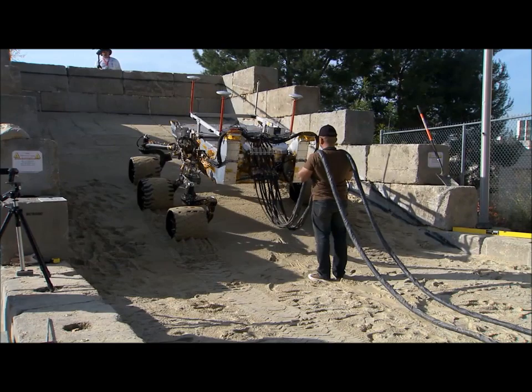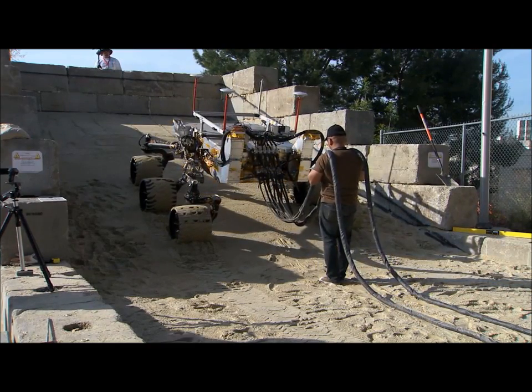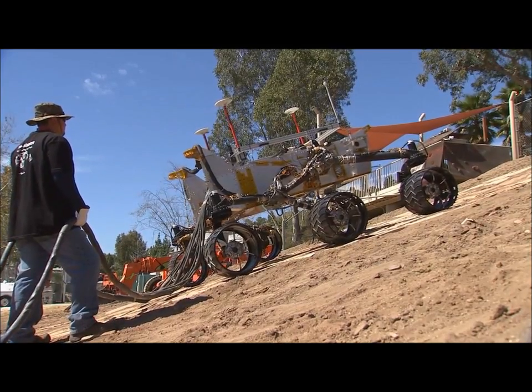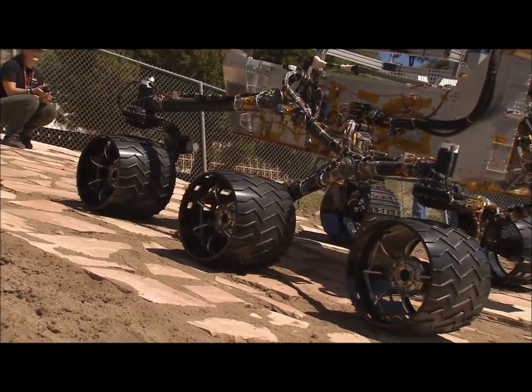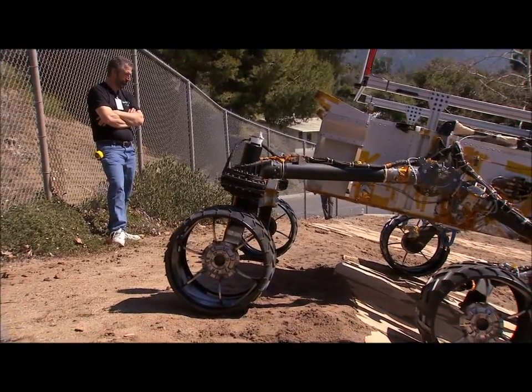If it looks like it's not traversing even though the wheels are going, that is an indication to the vehicle that it is getting stuck, and it will stop and call back home. Testing with the vehicle has gone very well to date — the vehicle has matched our computer predictions in almost every way. From this point forward it goes down into the testbed for avionics integration and further electrical checkouts. This is Richard Raynon and this has been your Building Curiosity Update.